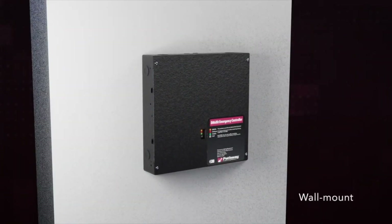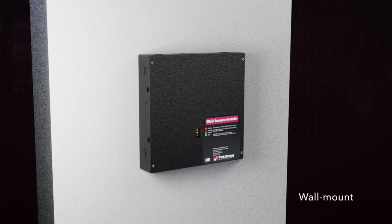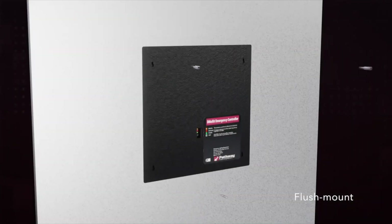This thing is chock full of thoughtful features, including the mounting, which is available in wall mount, recess mount, and even rack mount.